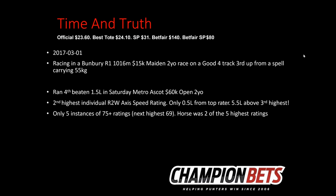Time and Truth was an interesting one — the official price recorded was $23, but it actually got out to $140-to-1 on Betfair and $80 on Betfair SP. It was running in a Bunbury 1000-metre $15k maiden. It had run fourth beaten only 1.5 lengths in a Saturday Metro $60k race, had the second-highest individual speed rating in the database, was only 0.5 lengths from the top rater, and 5.5 lengths above the third-highest. Outstanding speed ratings. There were only five instances of 75-plus ratings in the race, and this horse had two of those five highest ratings — so it just rated really well and $23 seemed a nice price.